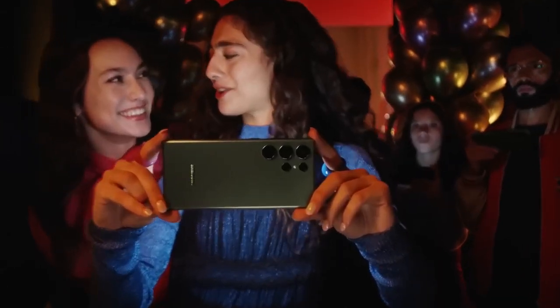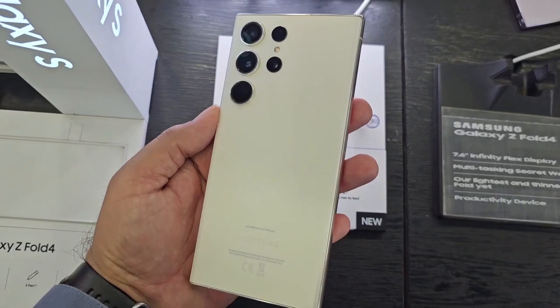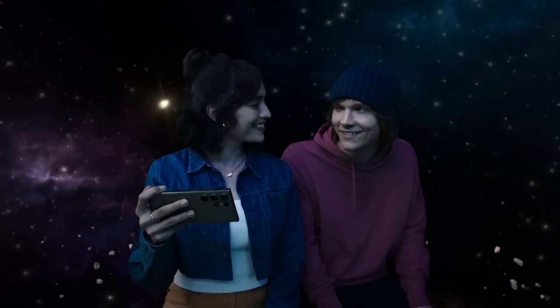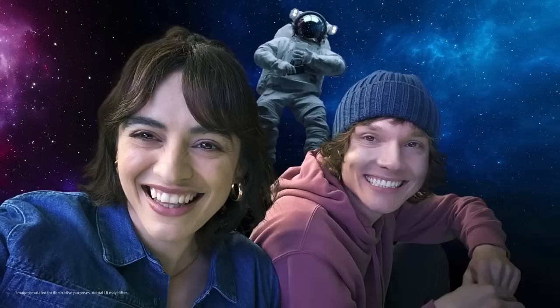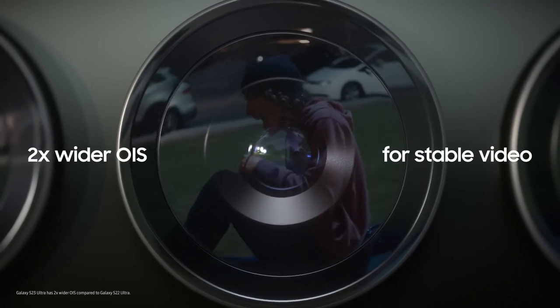The front camera is a 12MP ISOCELL S5K3LU, also seen on the Galaxy S23 and S23 Plus. It's technically a hardware downgrade from the 40MP sensor on the Galaxy S22 Ultra, but most average users are unlikely to notice a difference. The final takeaway is that the Galaxy S23 Ultra's camera setup is arguably the best smartphone camera you can buy in the US. The iPhone 14 Pro Max maintains a slight lead in video, and Google Pixels have excellent post-processing, but Samsung has become the king of versatility with the S23 Ultra — no matter the shooting condition, you will always be well-equipped to take a good shot.